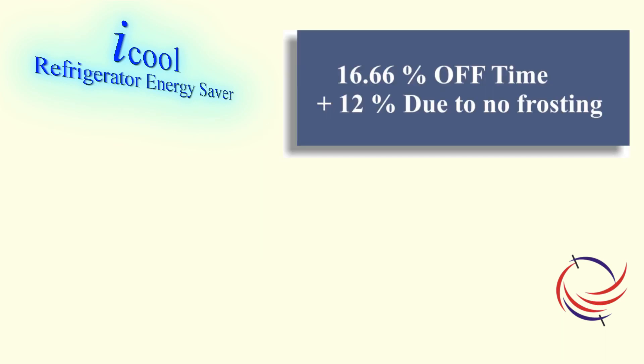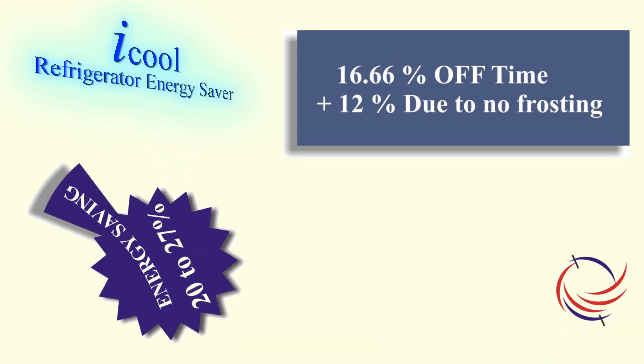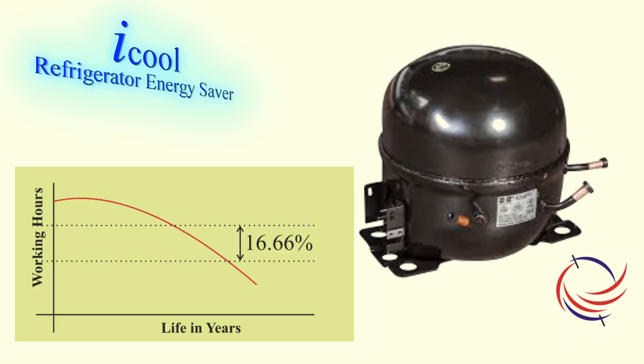As a result, the off time of 15% and the 12% energy saved due to no frost deposition will total to about 20-27% depending on the refrigerator insulation quality and the amount of material in the refrigerator. Keeping the refrigerator off will also add to the effective working life of the compressor, hopefully by the same 15% as the off time.